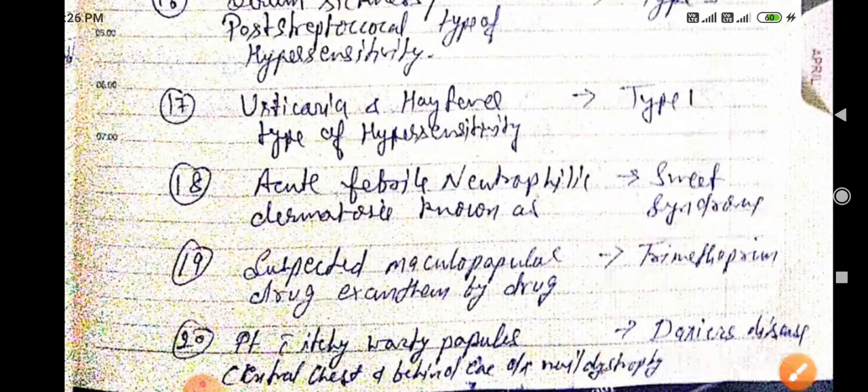A patient with itchy warty papules on the central chest and behind the ear, along with nail dystrophy — this is known as Darier's disease (D-A-R-I-E-R-S disease).